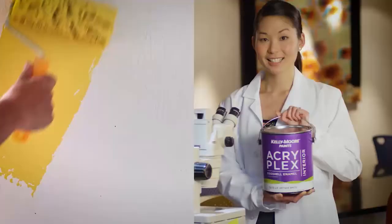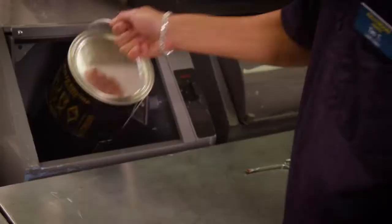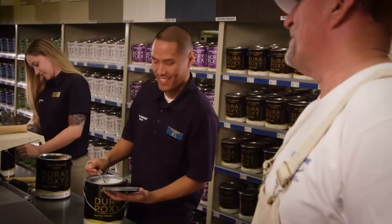Whether it's your profession, or you're just adding a touch of color, Kelly Moore is the painter's paint store, with the high quality paint, gear, and knowledge to help you get the job done right.